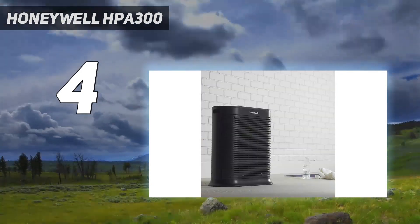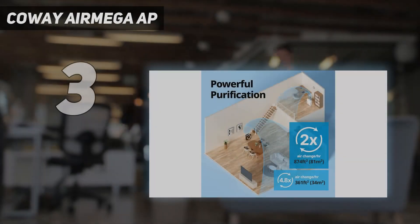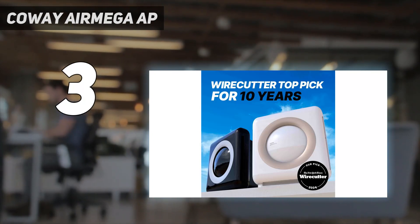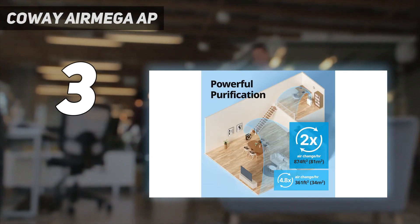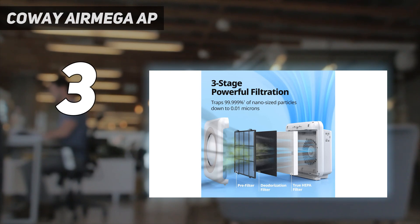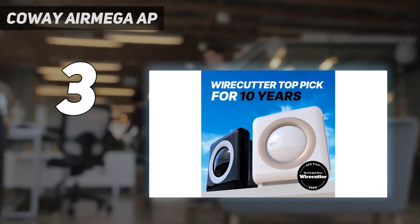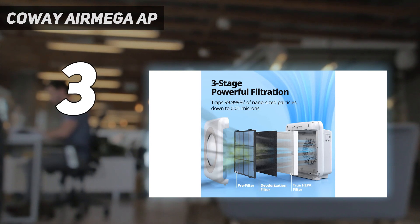At number three is the Coway Air Mega AP-1512HH. It offers a smaller footprint than those listed so far, measuring 16.8 by 18.3 by 9.6 inches. Don't mistake this for meaning it's more portable though, as it still weighs 12.3 pounds and isn't easy to lug around despite the included handle. While compact, it will suit rooms of up to 384 square feet. Its appearance is more in keeping with a hotel or office versus a modern home, but its performance is worth considering.